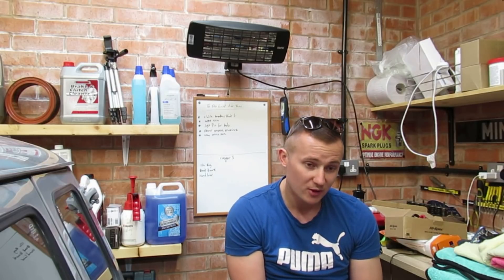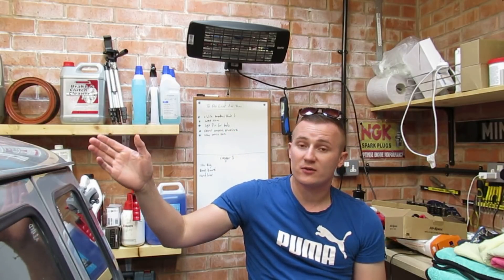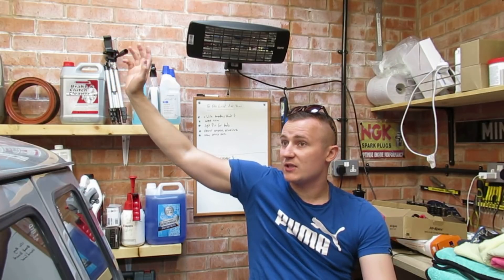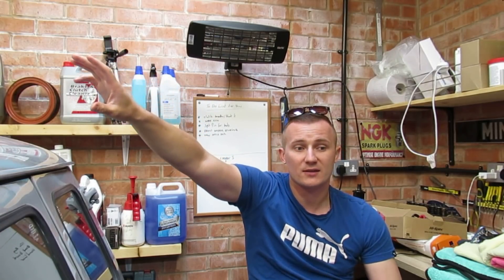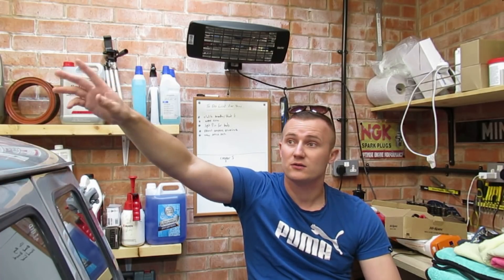Getting on to the reasons why I've sold it, because I know loads of people are going to be asking why I've sold it and why I'm not keeping all four. As much as I'd love to keep all four, I literally just don't have space. So getting on to the reason why I've sold it is literally down to space.